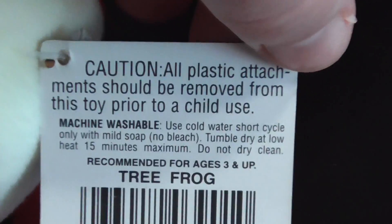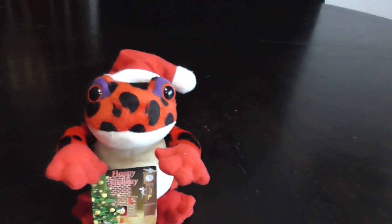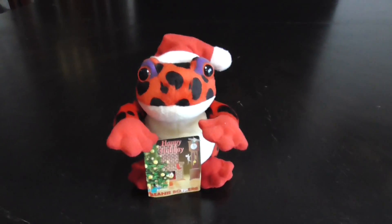The back side of it — Tree Frog, 1997. So this plush is 25 years old. That is crazy.